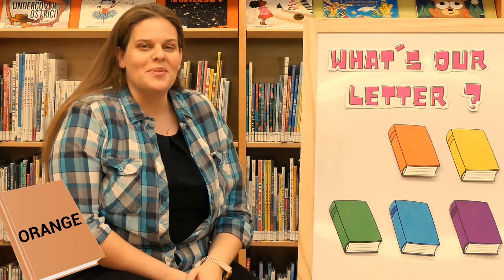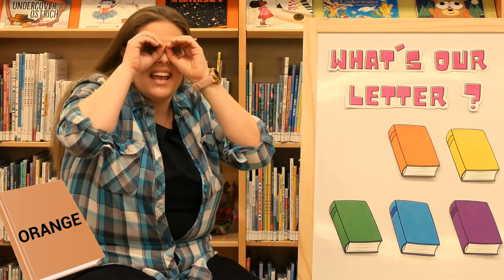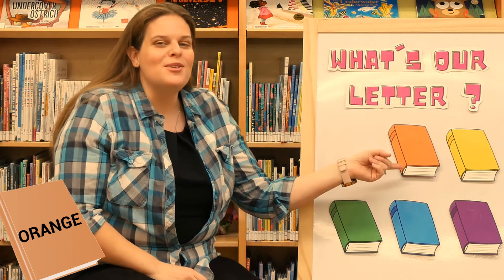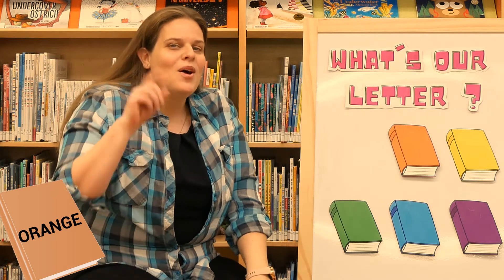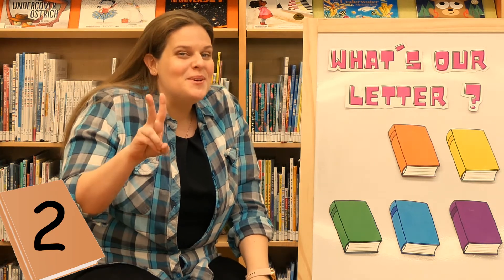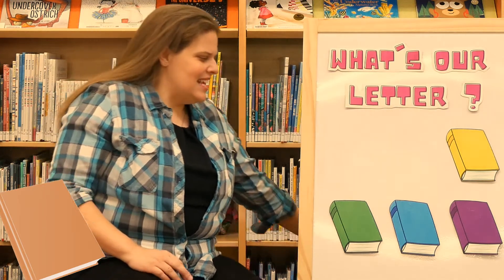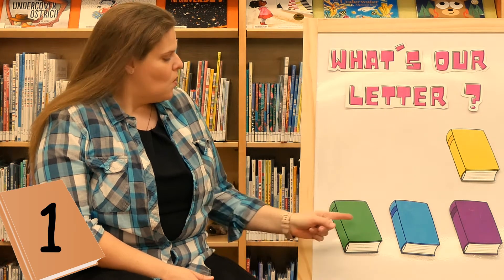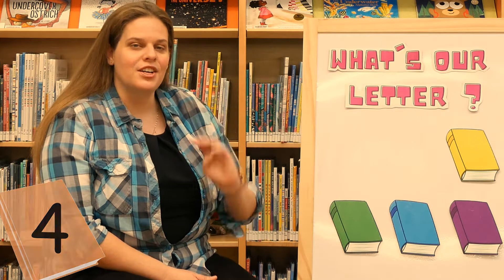Let's try the orange book. Are you behind the orange book? One, two, three. Oh, sneaky letter! Where could it be? How many books do we have left? Let's count. One, two, three, four. Can you guys show me four? Good job. Which one should we try next?